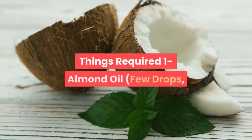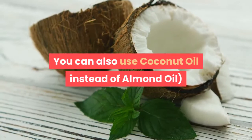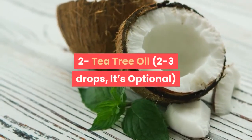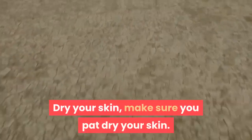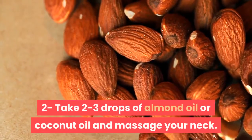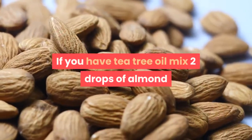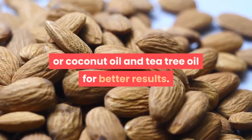Things Required: 1. Almond oil, a few drops — you can also use coconut oil instead. 2. Tea tree oil, 2-3 drops, optional. Directions: 1. Clean your neck using soap and water. Pat dry your skin. 2. Take 2-3 drops of almond oil or coconut oil and massage your neck. If you have tea tree oil, mix 2 drops of almond or coconut oil with tea tree oil for better results.